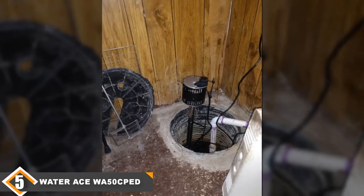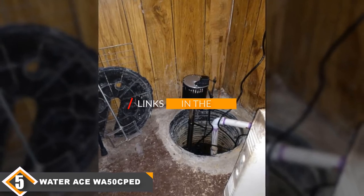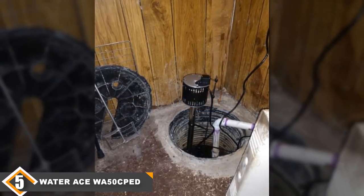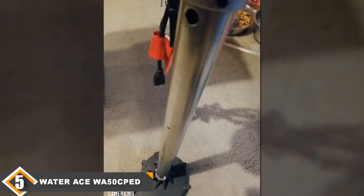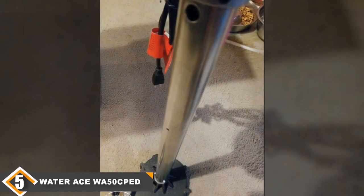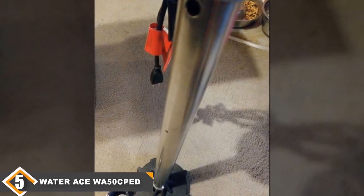Finally at number 5, we have the Water Race Pedestal Sump Pump. If you are going to use a pedestal sump pump in your home, our best recommendation is the Water Race WA50CPED. This pump avoids many of the problems that plague other pedestal sump pumps. For instance, it can pump solids up to 3/8 inches in size, which means you won't have to spend time cleaning and unclogging your pump.